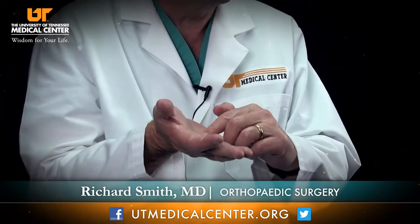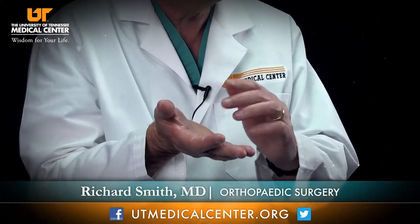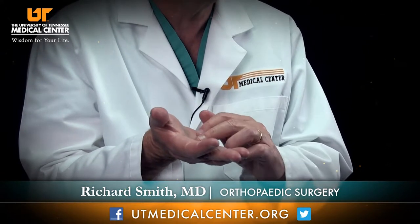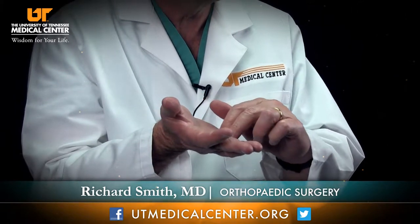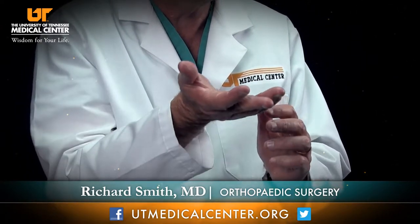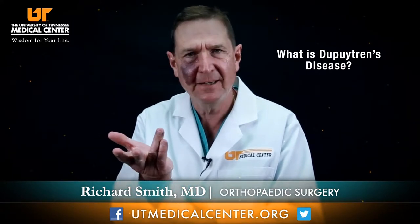What they usually see is a knot in the hand that's usually tender for a short period of time. About half the people, that's all that happens — they have a knot that's painless and just stays there and doesn't bother them. The other half, the tissue may spread; it may start growing down the finger and actually contract or draw the finger down. The most common fingers are the ring finger and the pinky finger, though you see it occasionally in the index and the middle finger. If they contract, the fingers will start bending down and you can't straighten them out — they're fixed, and there's nothing you can do other than removing the tissue.